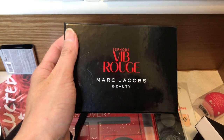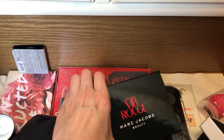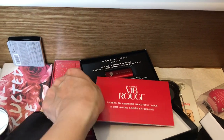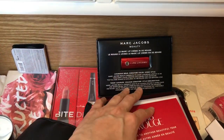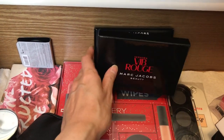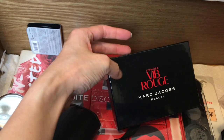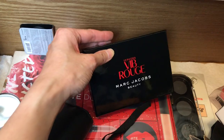VIB Rouge included some Marc Jacobs beauty items here, including a lipstick. If the lipstick is still good to use — it's been a couple of years; I haven't been VIP Rouge for at least two years — but if it's still good, I will keep it.